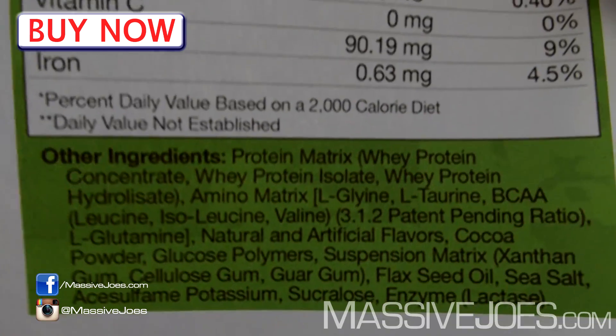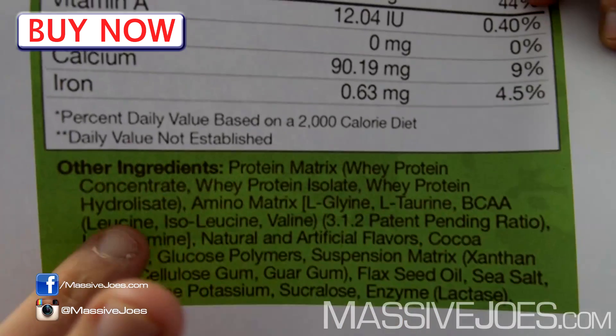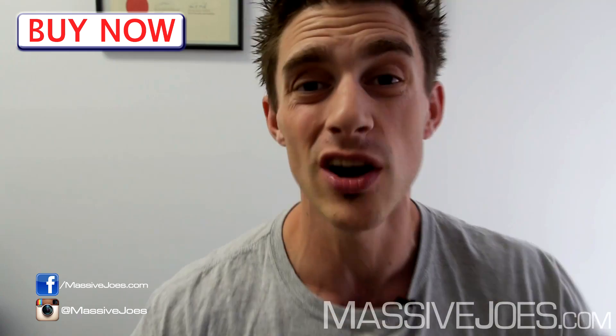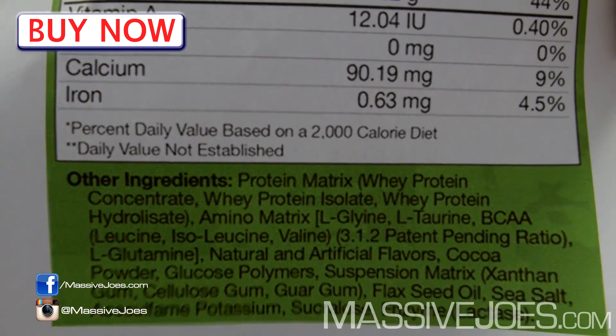In terms of what's actually in it — the ingredients list has a protein matrix which is whey protein concentrate, whey protein isolate, and whey protein hydrolysate. If you know anything about protein, after looking at that nutritional information panel and that protein matrix, you know it's primarily whey protein concentrate.